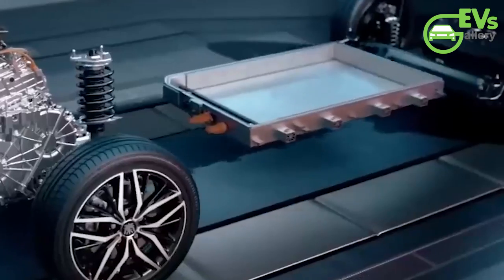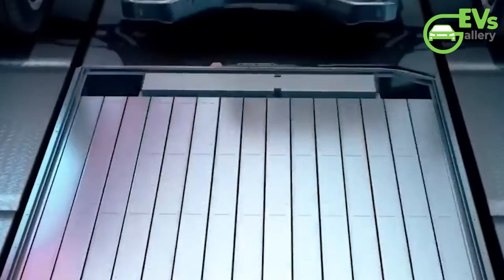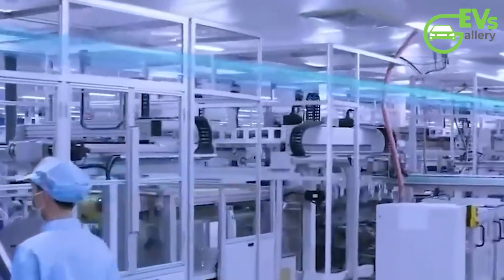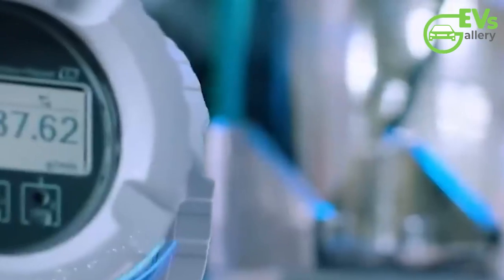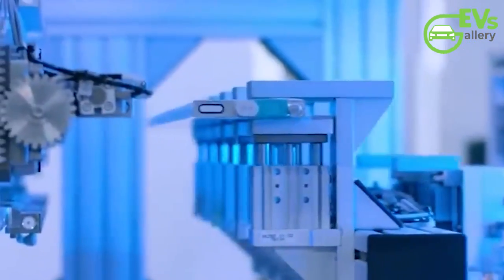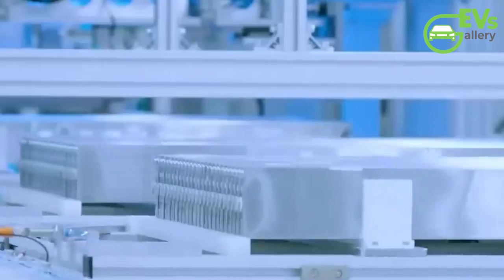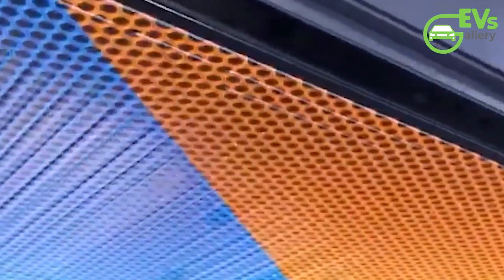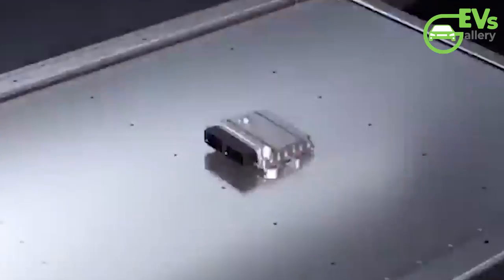This strategic focus aligns seamlessly with BYD's overarching mission to democratize electric mobility, ensuring that new energy vehicles are priced competitively against traditional fuel-powered cars. Moreover, the implications extend beyond the realm of EVs, with potential ramifications for BYD's broader product portfolio. The introduction of smaller, lighter battery packs not only reduces manufacturing costs but also liberates valuable space within vehicles, enhancing comfort and utility for occupants. This multifaceted approach underscores BYD's commitment to innovation and sustainability, cementing its position as a trailblazer in the global automotive landscape.